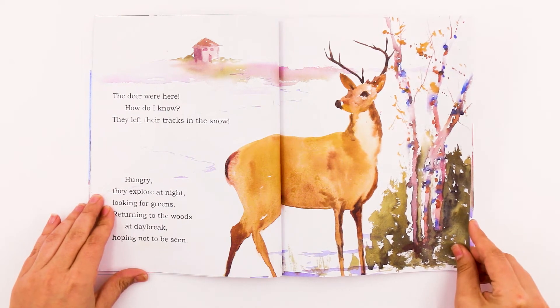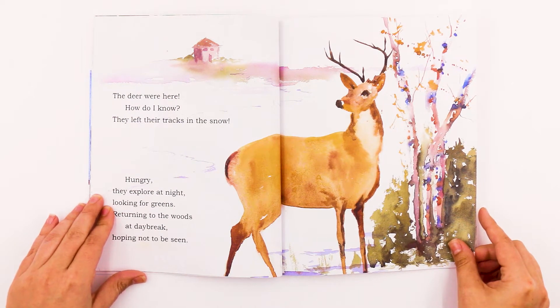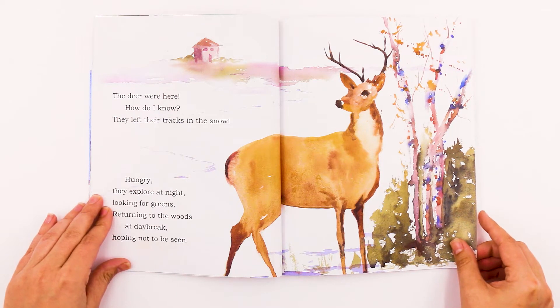The deer were here. How do I know? They left their tracks in the snow. Hungry, they explore at night, looking for greens. Returning to the woods at daybreak, hoping not to be seen.